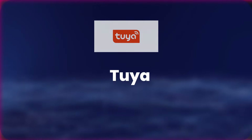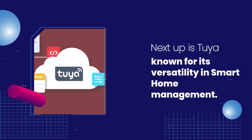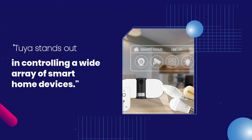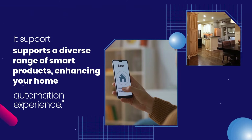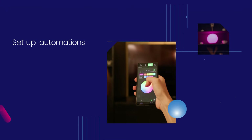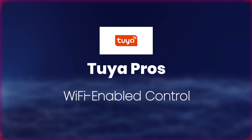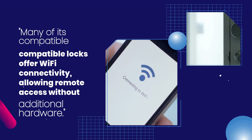Tuya: The Versatile Smart Home App. Next up is Tuya, known for its versatility in smart home management. Tuya Pros. Comprehensive Home Automation: Tuya stands out in controlling a wide array of smart home devices. Extensive Compatibility: It supports a diverse range of smart products, enhancing your home automation experience. Easy Automations: Set up automations easily, making your smart home more efficient. Wi-Fi Enabled Control: Many of its compatible locks offer Wi-Fi connectivity, allowing remote access without additional hardware.